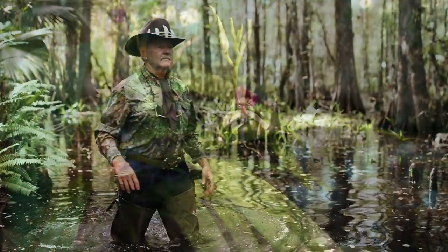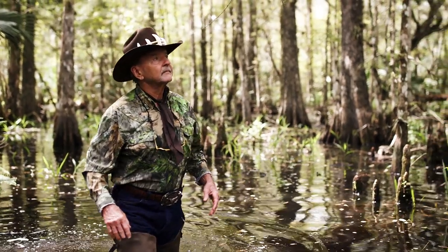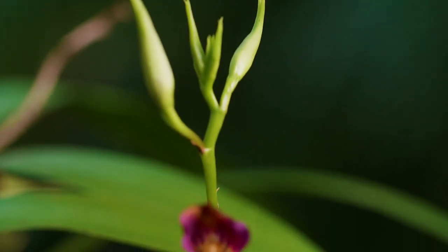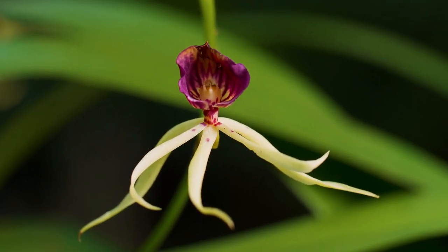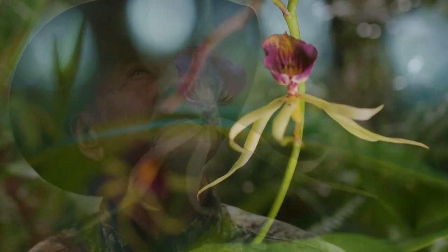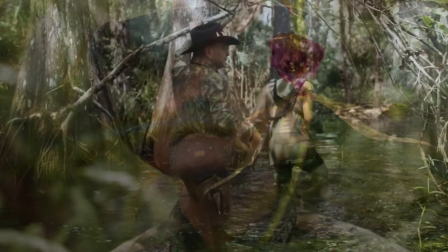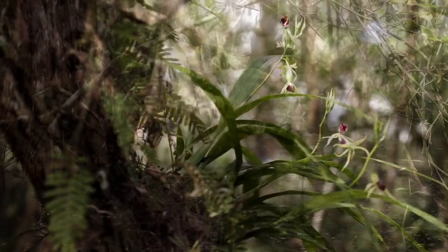I've been in this swamp for three-quarters of a century and my eyes have seen what no other generation will probably ever see. The discovery of this orchid that's been here for centuries and never been documented on private land in Henry County is extremely special.